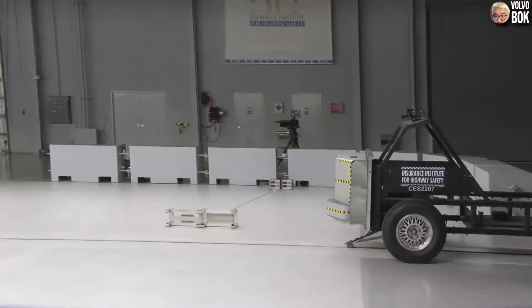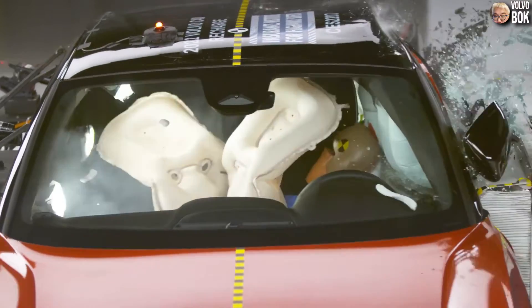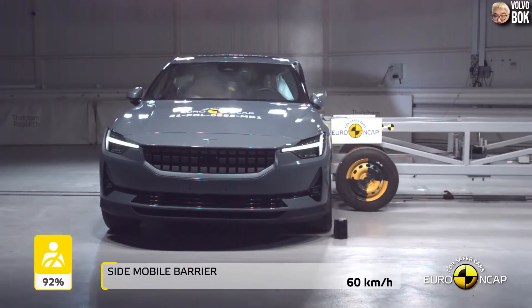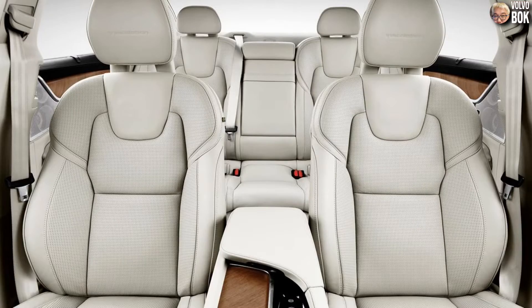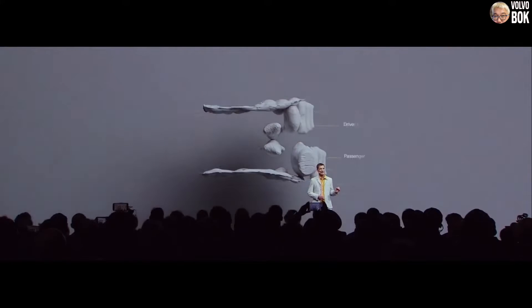Currently, Volvo has only two cars with a far and near side airbag in their newly released models, the C40 and Polestar 2. For other car models to adopt this feature, the seats would need to be redesigned, so it is expected to be applied from the full model changeover.